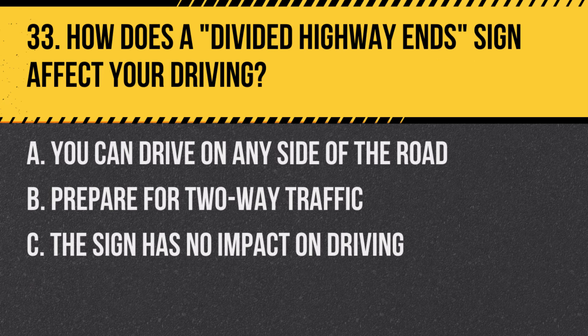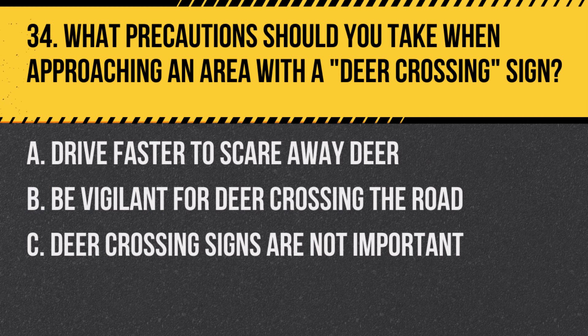Question 33: How does a divided highway end sign affect your driving? A. You can drive on any side of the road. B. Prepare for two-way traffic. C. The sign has no impact on driving. Answer: B. Prepare for two-way traffic. This sign indicates the end of a divided highway.